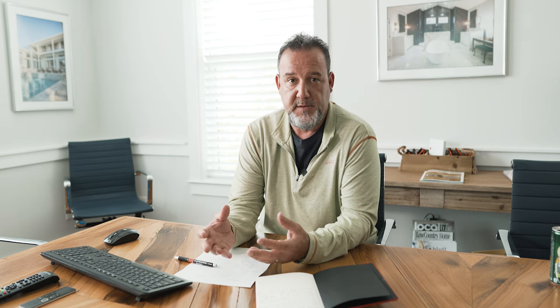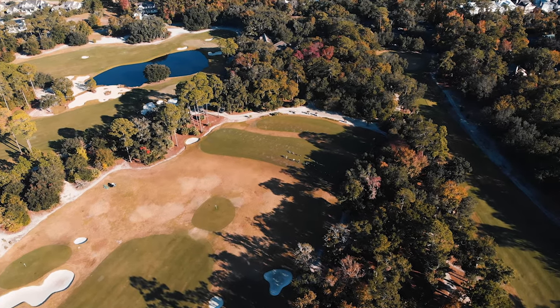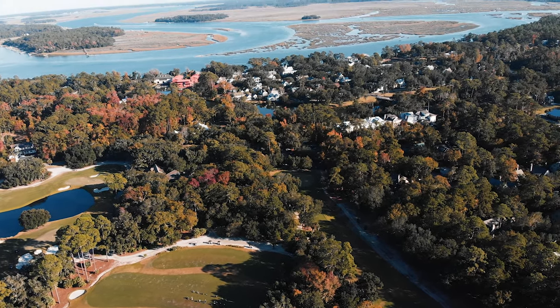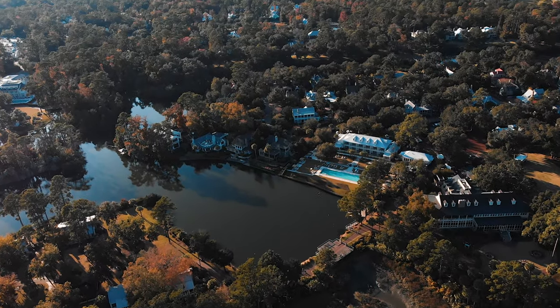After going through and studying all these places with our family, we decided that the best place for us as a whole was May River Forest. We wanted an area that was close enough to the amenities, but also had isolation from other people in the evening. We wanted a large piece of property, and we chose a two-acre lot that was conducive for us, which we'll get to in the next video.